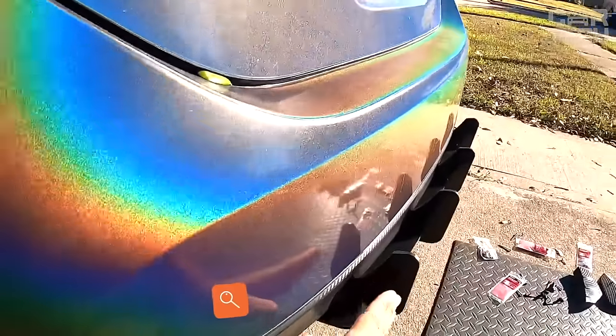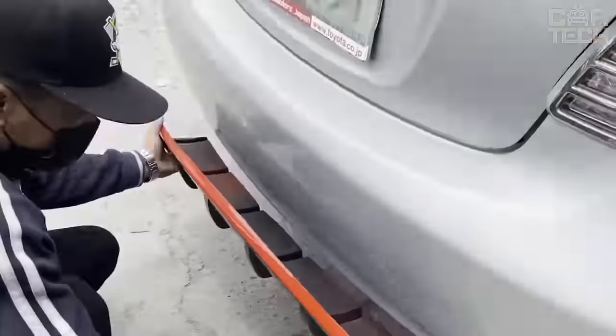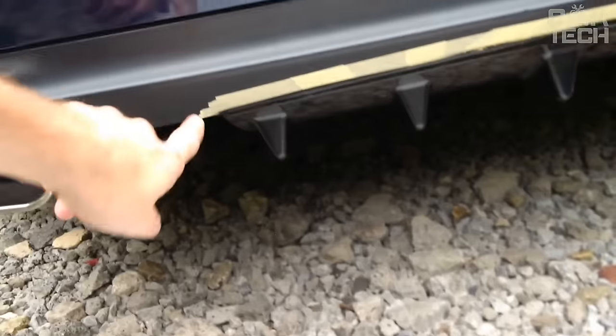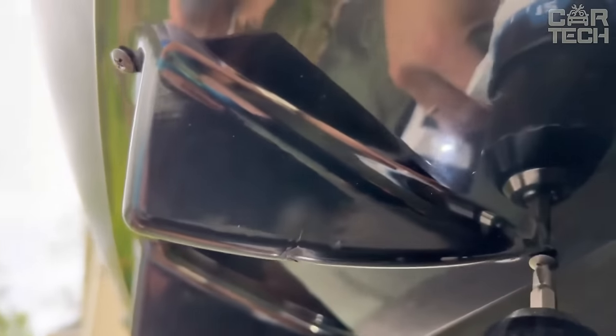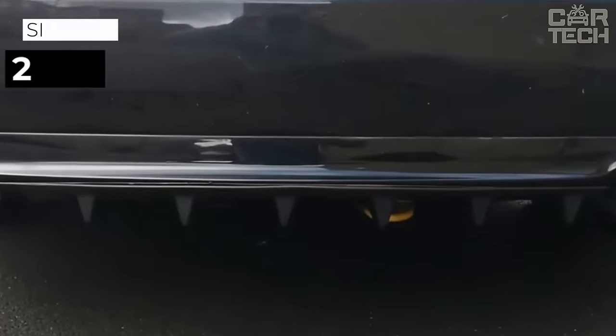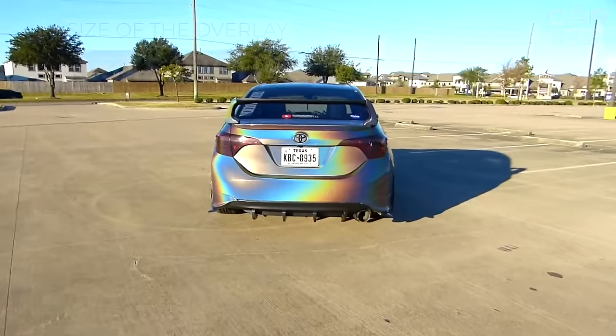The universal rear bumper cover, made in the original style, will not only make your car more individual but also hide minor defects — scuffs, scratches, etc. — and protect the bumper itself. The delivery set includes a universal overlay, mounting screws, and adhesive tape. Before purchasing, it is recommended to measure the dimensions of your bumper. The size of the overlay is 25 by 5 inches.